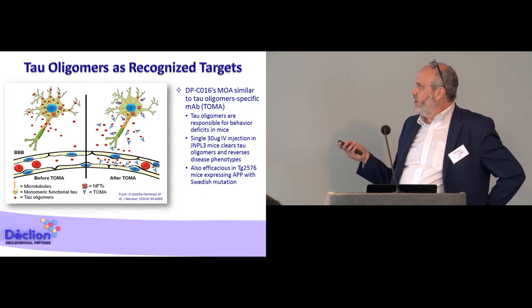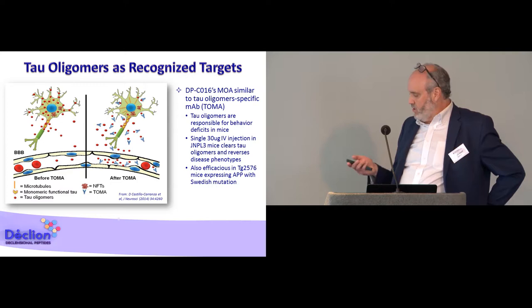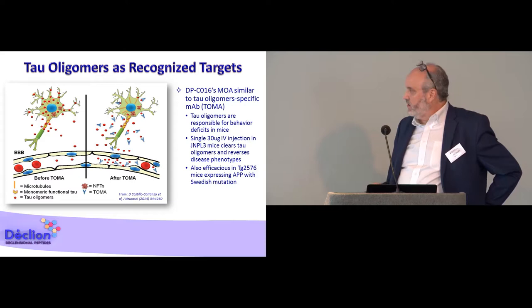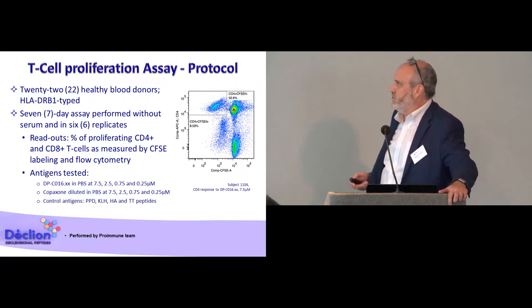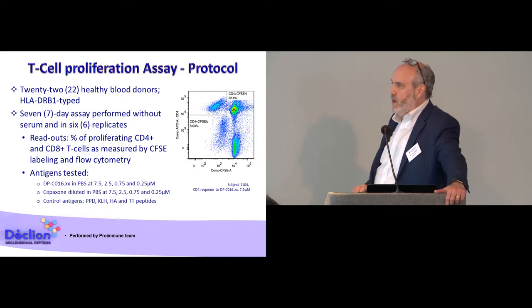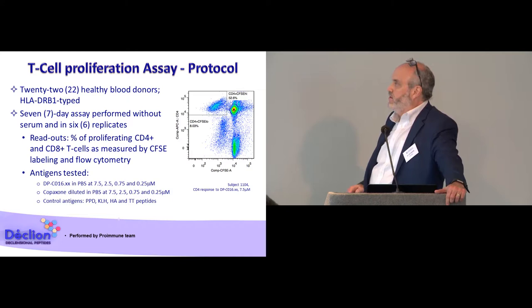The growing consensus in the field of Alzheimer's disease is that if you are able to eliminate phosphorylated oligomers, you might be able to interfere with disease progression. This has been shown in several animal models and remains to be tested in humans. When developing a vaccine without a carrier protein, you still want to ensure the compound is capable of inducing an antibody response in most, if not all, subjects. One way to test this hypothesis is to look at a T-cell proliferation assay.